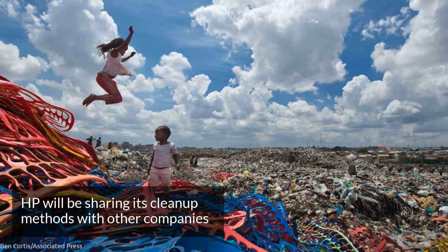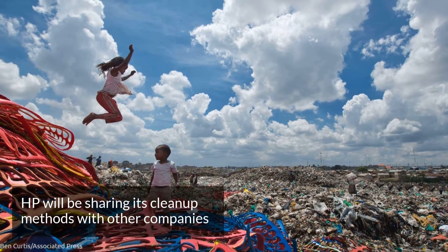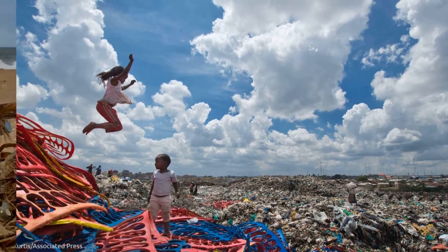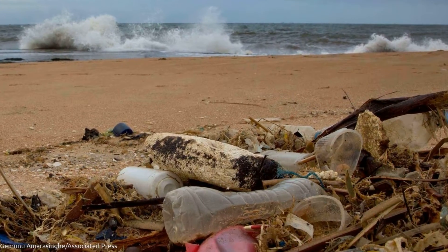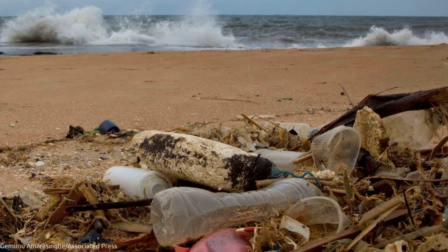HP will be sharing some of its techniques so plastic producers are no longer plastic polluters. To take the lessons that we've learned here so that they can use them as they start to build their own supply chain for ocean-bound plastic.